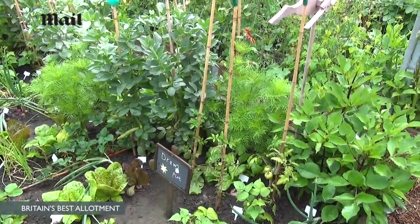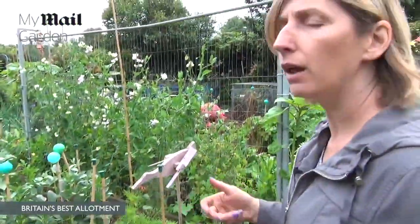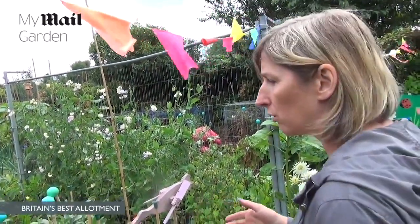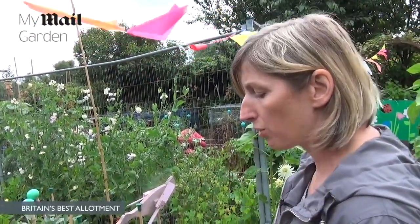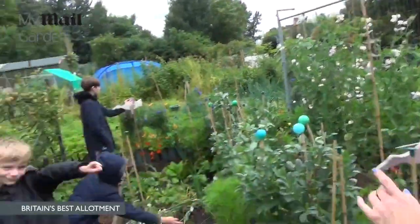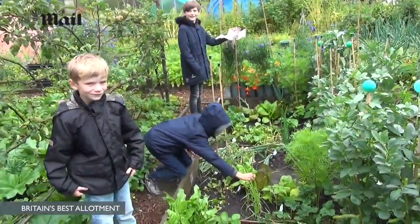We've now started doing a junior growing section for the allotment show, so the children can grow two vegetables and one flower to enter. And there's a junior trophy now — we started that last year. Jordan got that one.